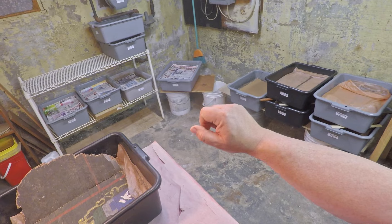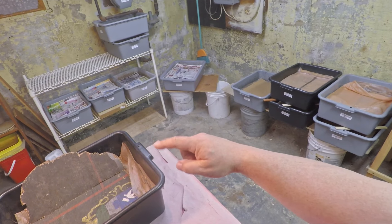Hi everyone, welcome. We're down here in my wormery and I've already got the system that we're going to be feeding out here on my bench.